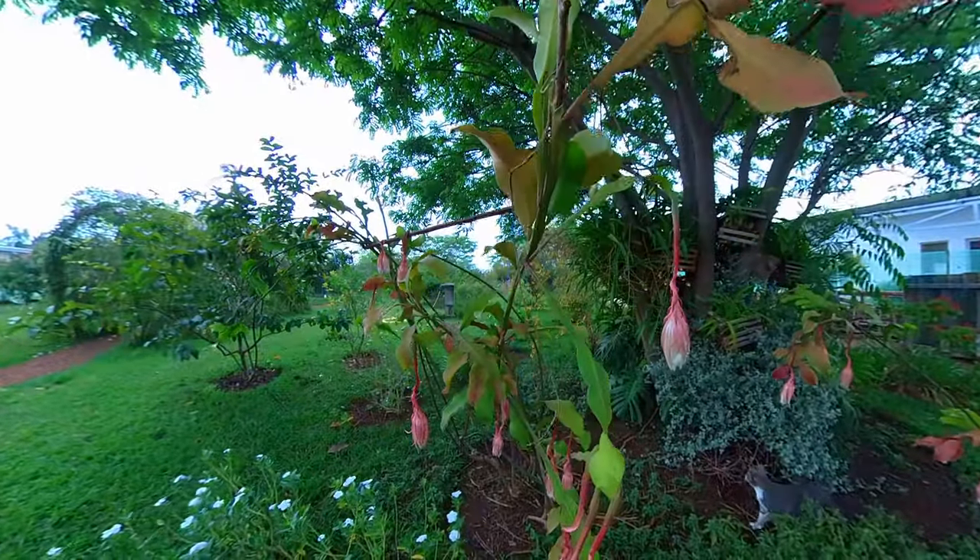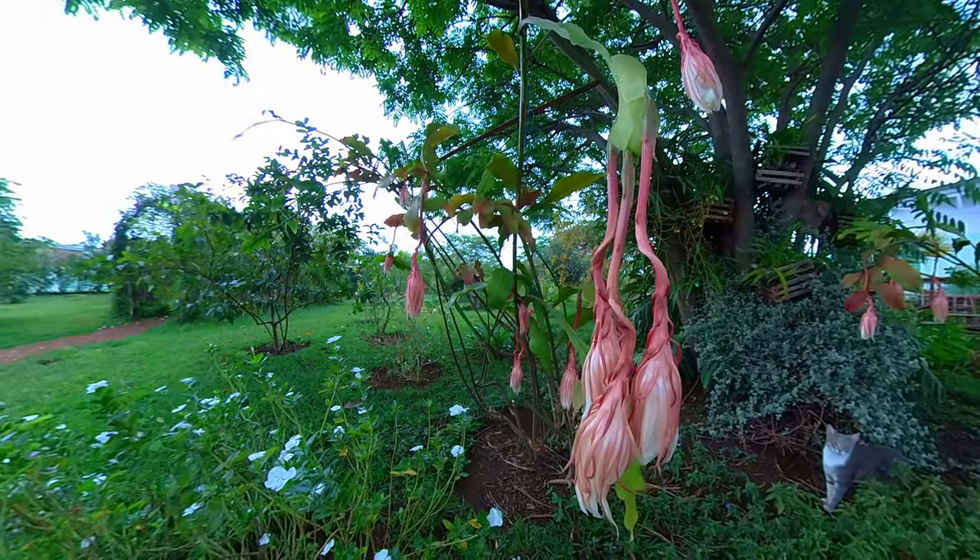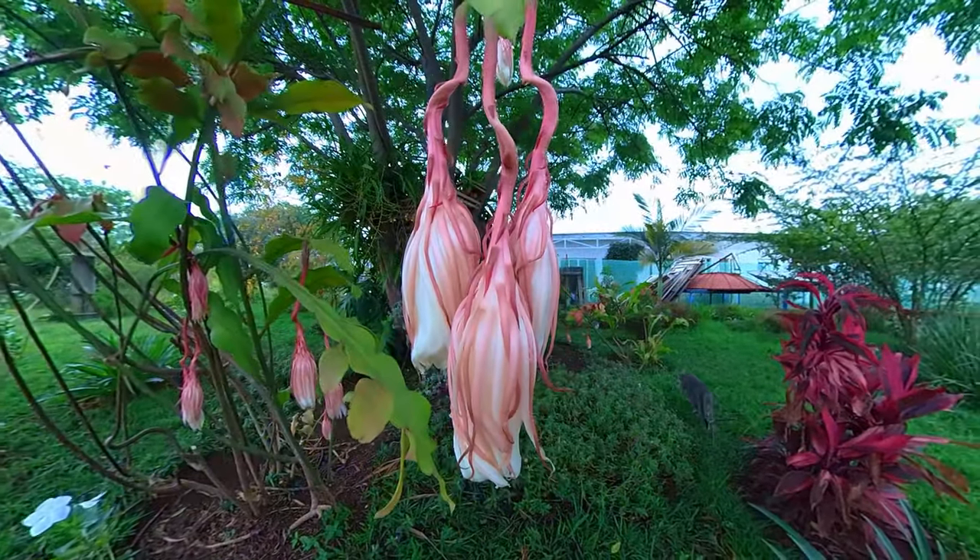This is called Queen of the Night and only flowers in the dark, but I was a bit late in the season to catch it. It's still very beautiful though.